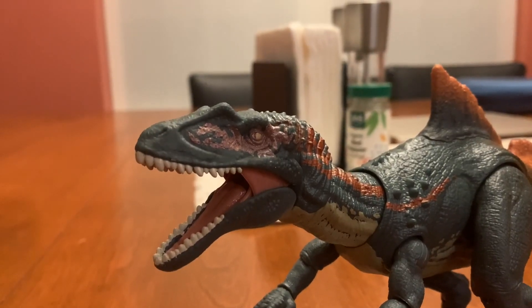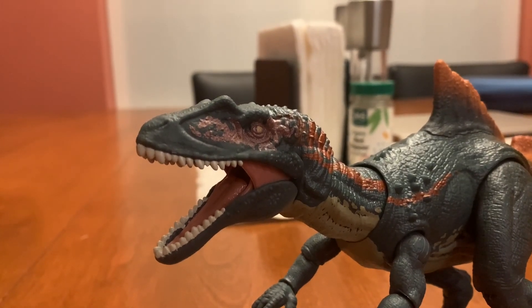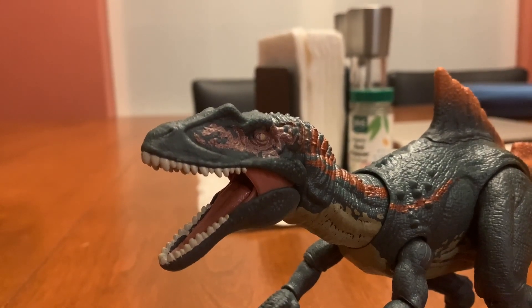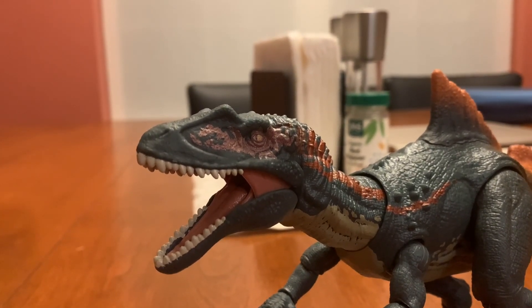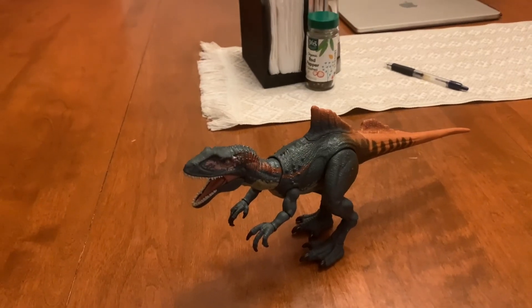Time for the rating. I rate this Jurassic World Hammond Collection Concavenator a 10 out of 10. I recommend getting this dinosaur if you like Jurassic World Hammond Collection, Jurassic World Fallen Kingdom, the Concavenator, cool-looking dinosaurs, Jurassic World Evolution 2, and the YouTube channel Swerve. I hope you enjoyed that video.